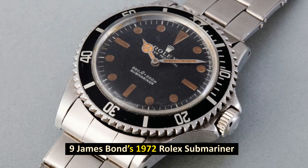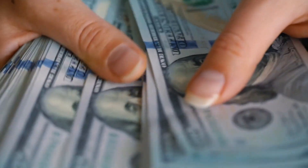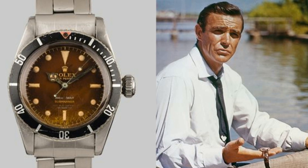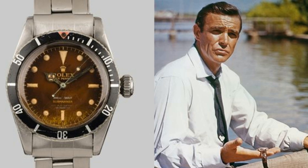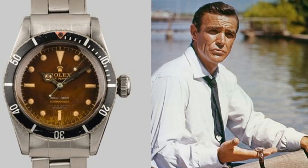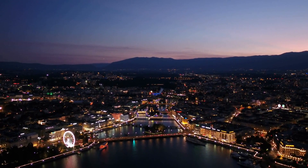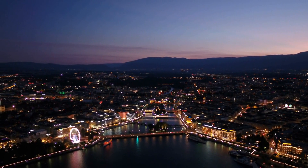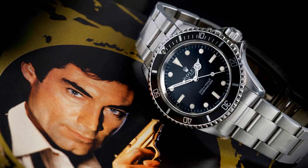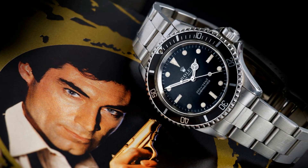Number 9: James Bond's 1972 Rolex Submariner. Sold in November 2015 for $365,000. This Submariner was actually worn by Sir Roger Moore in the 1973 film Live and Let Die, in which he portrayed the famed spy James Bond. It was sold at an auction in Geneva in 2015 for $365,000, despite the fact that the watch is no longer able to accurately read the time. For the purposes of the movie, it differs significantly from its original design, and Roger Moore personally signed the back of it.